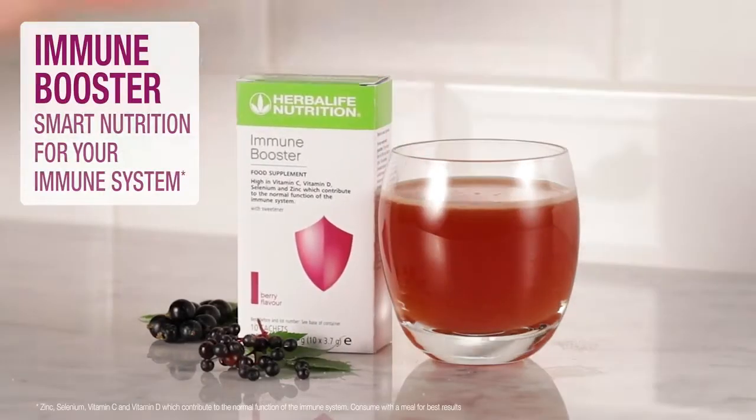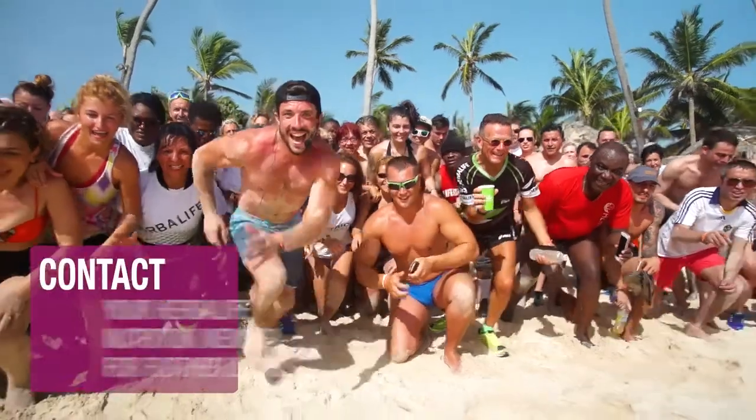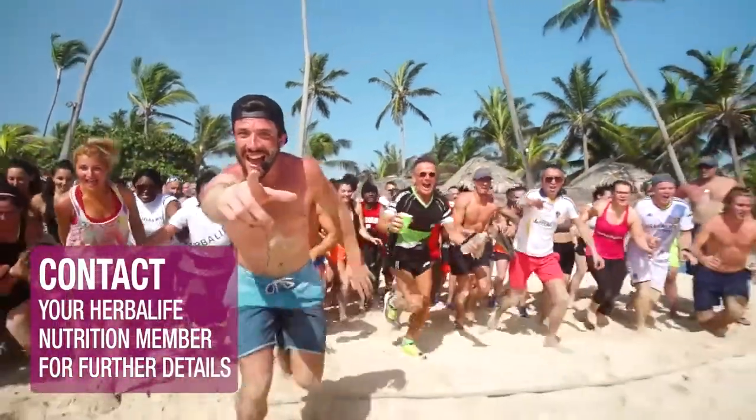Immune Booster — smart nutrition for your immune system. Contact your Herbalife Nutrition member today for further details.